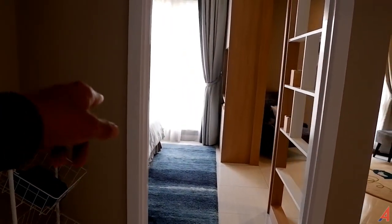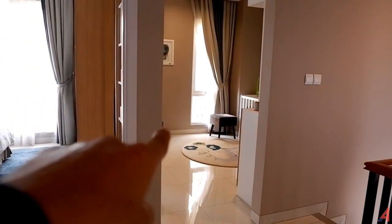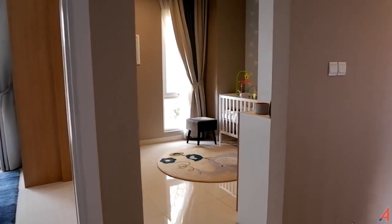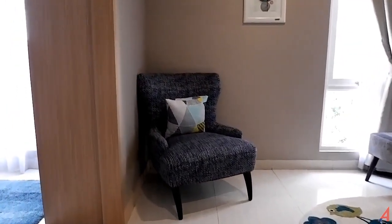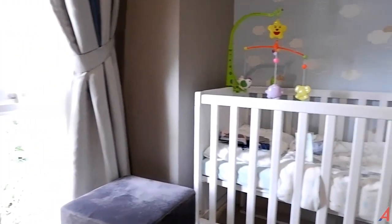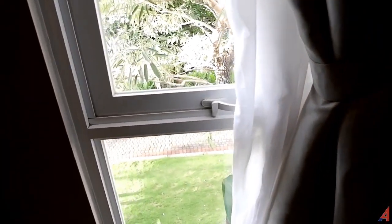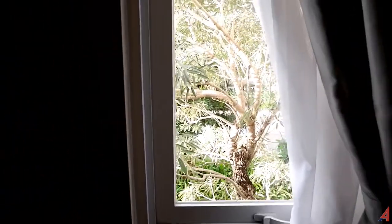Sebelum kita ke kamar utama yang persis posisinya ada di sini, kita ke tempat anak dulu. Yang sebenarnya ini bisa jadi 3 kamar untuk lantai 2. Di sini dipasangi sofa, jadi biasanya kalau misalkan anaknya lagi bangun atau sementara baca-baca, sambil menjaga anak yang lagi tidur di sini ini akan sangat menyenangkan. Di sini juga ada kursi, lalu kemudian ini adalah ruang terbuka yang aksesnya langsung menuju ke taman yang ada di depan.